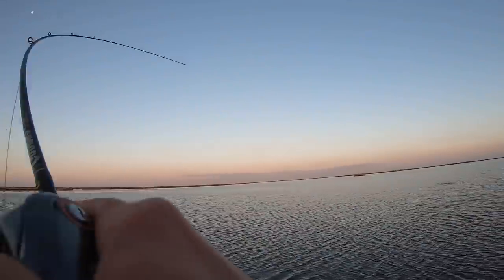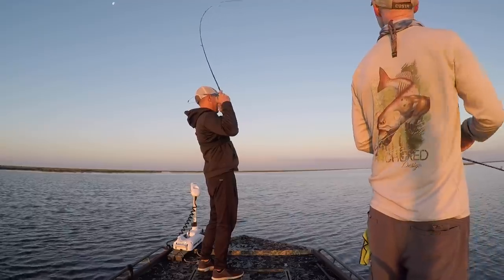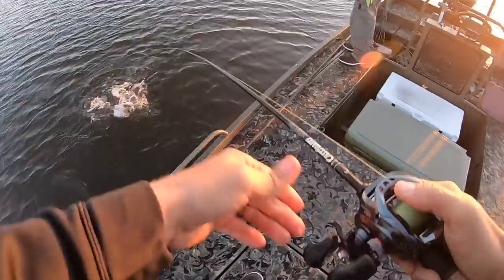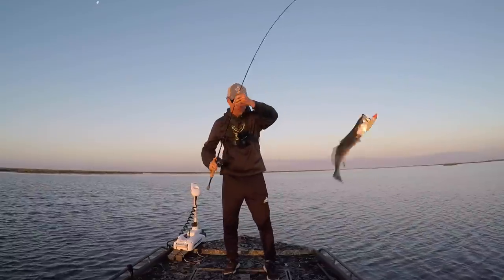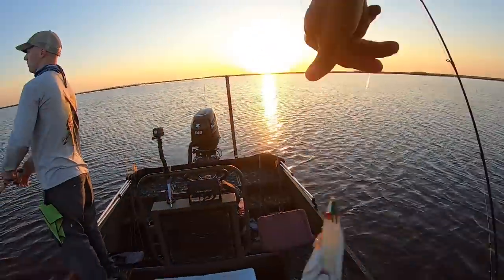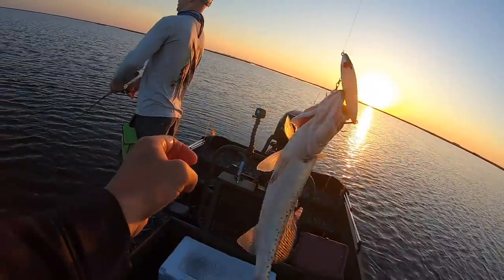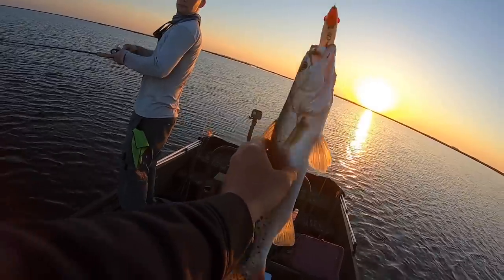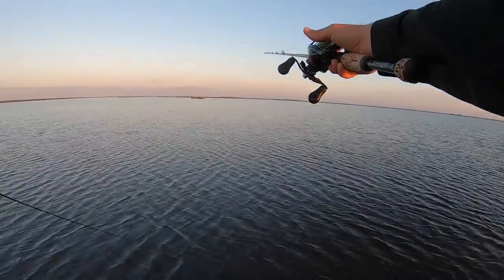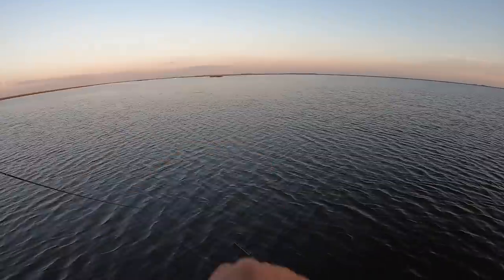There he is again! He's not as big as the last one, but I will take him. Sorry to ruin your day, little buddy. You can tell the water's warm — acting stupid like that. Two blowups, two hookups. That's unusual.